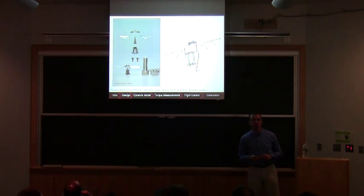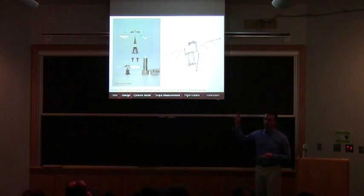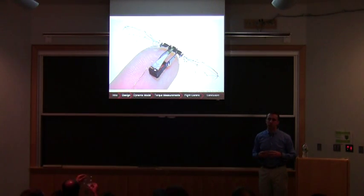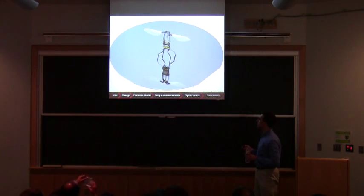Another big part I won't have much time to talk about is fabrication — how we actually build these devices. The basic idea is that we laser machine individual components and hand assemble them under a microscope. This is very skill-intensive. I have several prototypes made over the years as the process has improved in quality, and that's enabled us to use them for torque characterization and free flight control experiments.